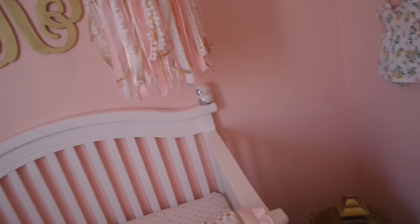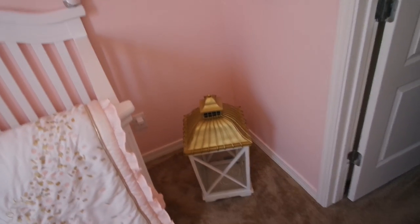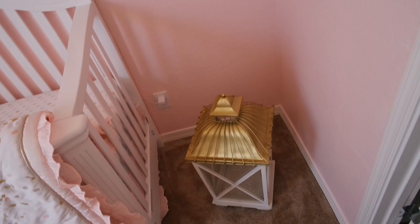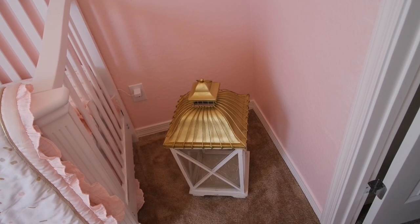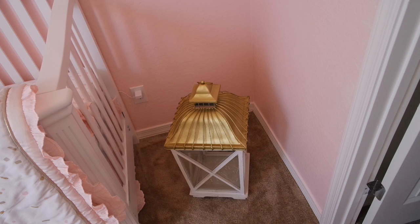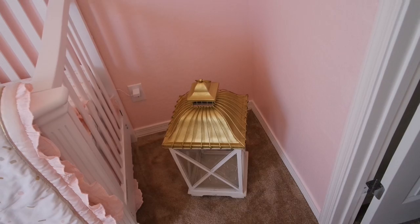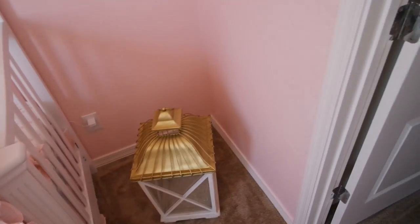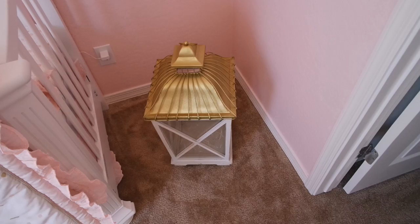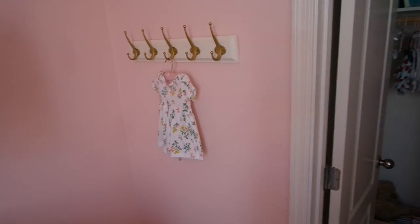In the corner there's her little VTech monitor — it's a little owl. Right here is an old black lantern I painted with gold glitter to match the room. You can't see it on camera, but there are strings of little fairy lights inside, so at night I can light it up for her to stare at and enjoy. The lantern was given to me by my sister since she didn't have a place for it.